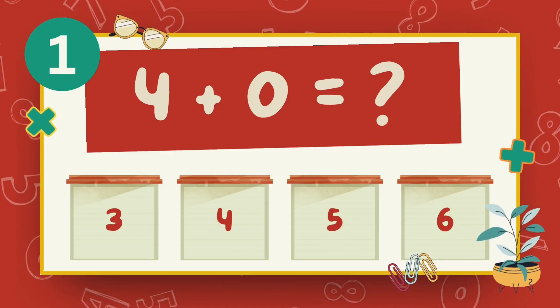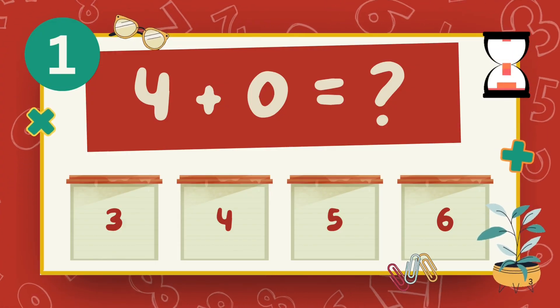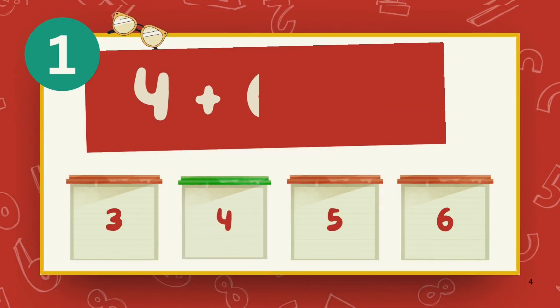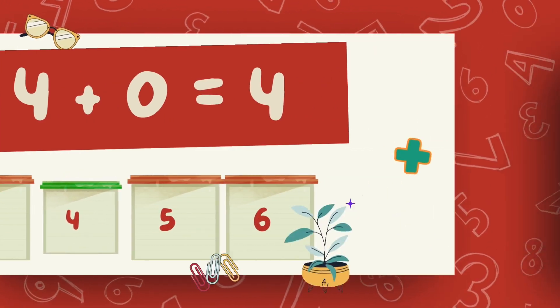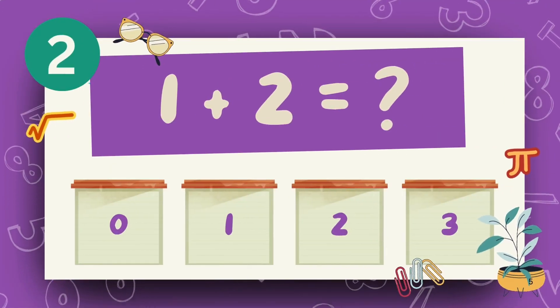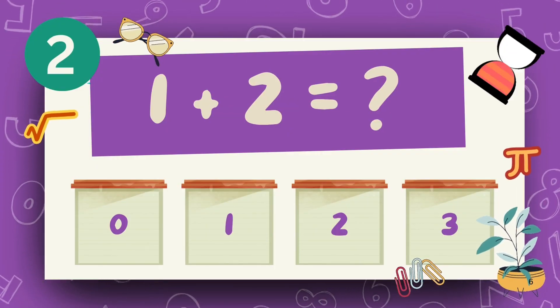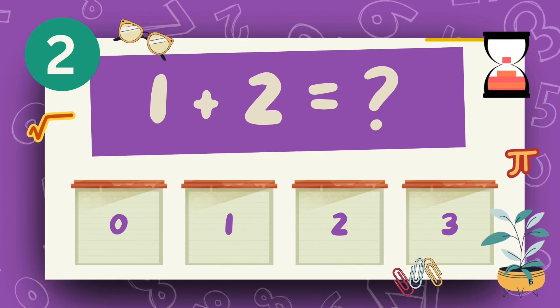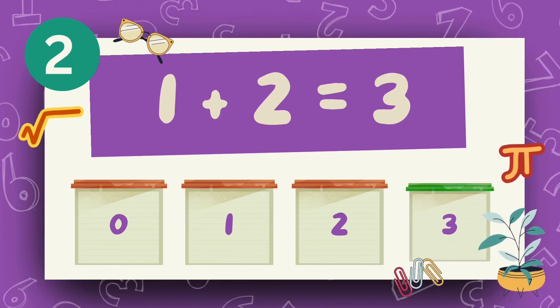What is 4 plus 0? The answer is 4. What is 1 plus 2? The answer is 3.